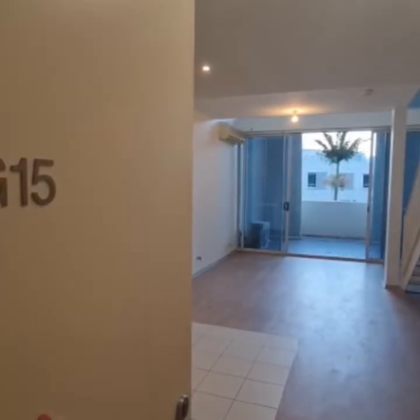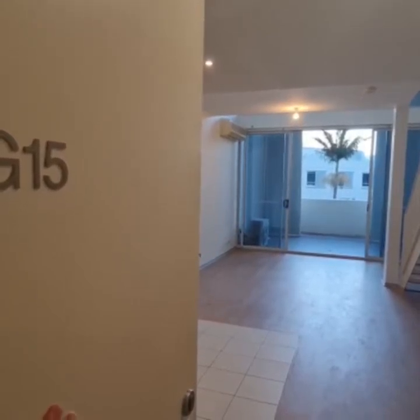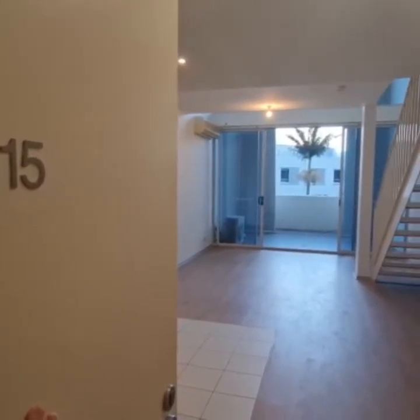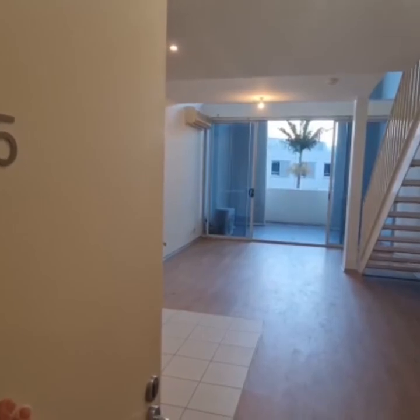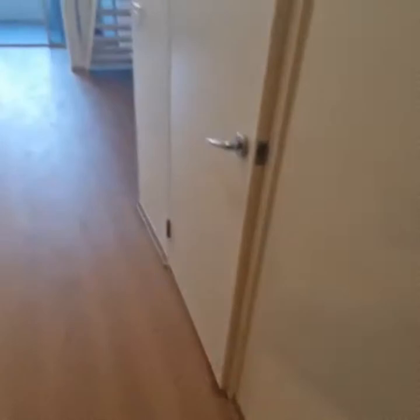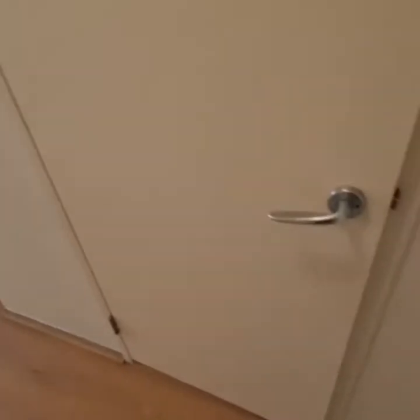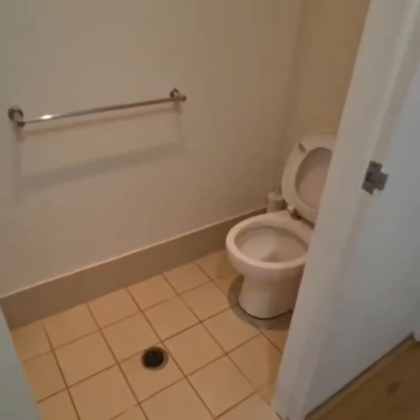Hello and welcome to BG15, number 10 Marquis Street in Rhodes. This is an unfurnished one bedroom, one and a half bathroom, one car space apartment which is split level. Come on through — we walk in and to the right we have...